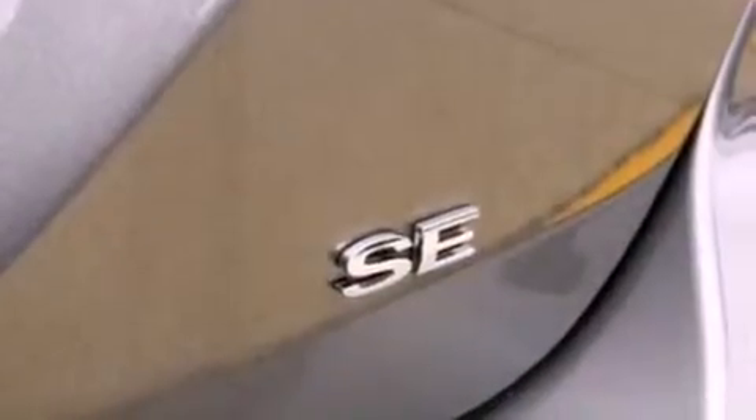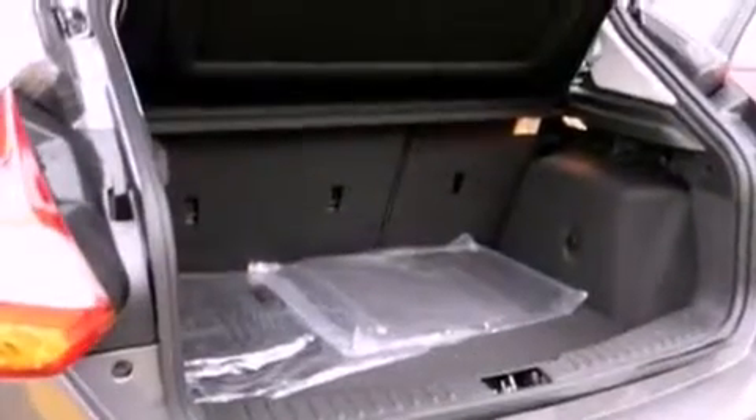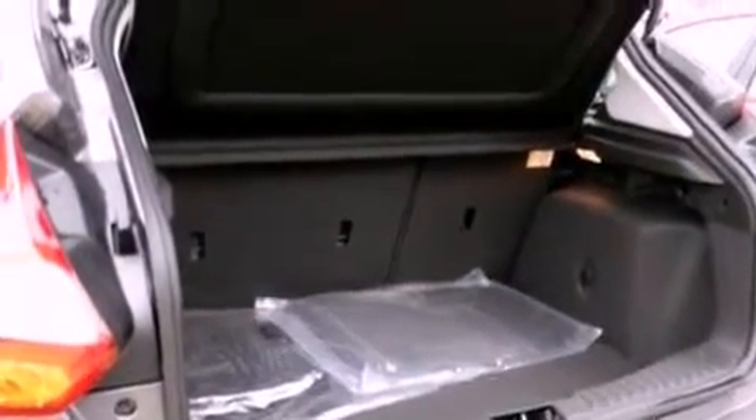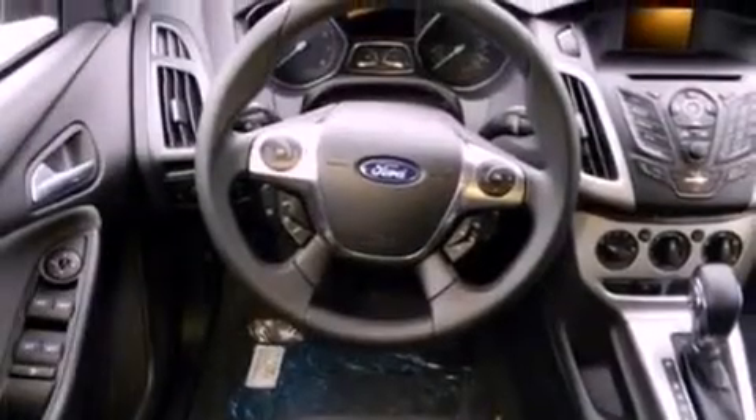All of the following features are included: a multi-link rear suspension, a low-tire pressure indicator, traction control and stability control systems, a CD player, four-wheel independent suspension, front fog lights, privacy glass, dusk-sensing headlights, full power accessories, and a rear spoiler.